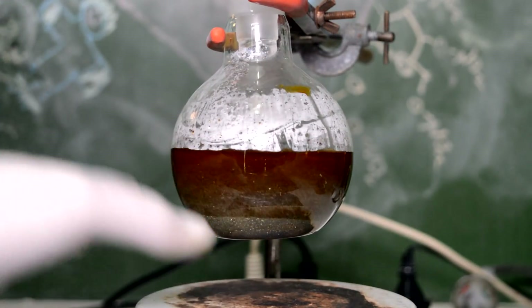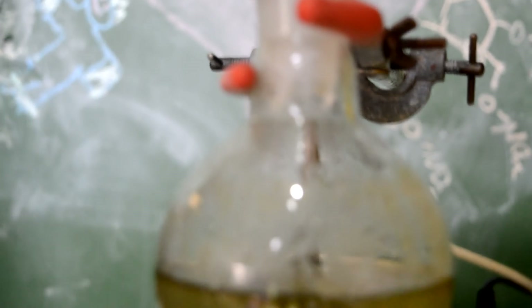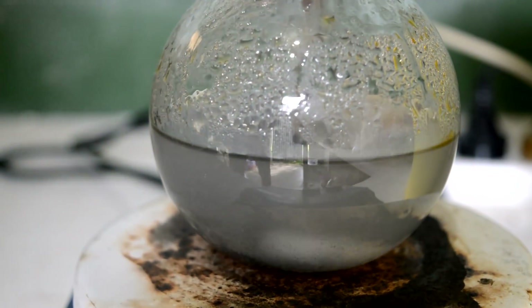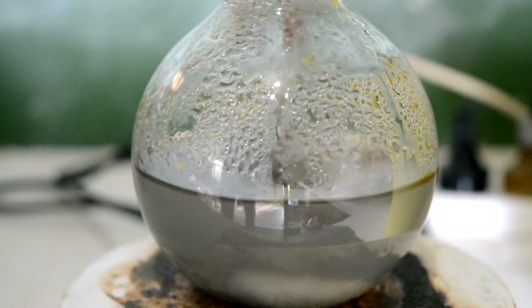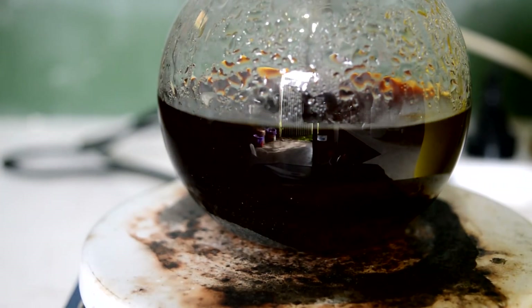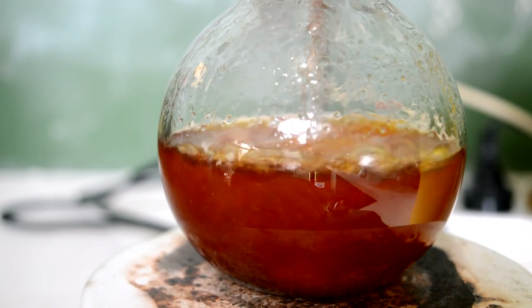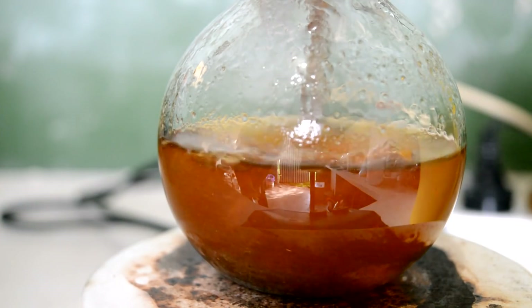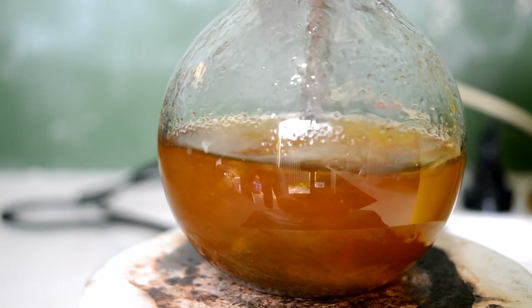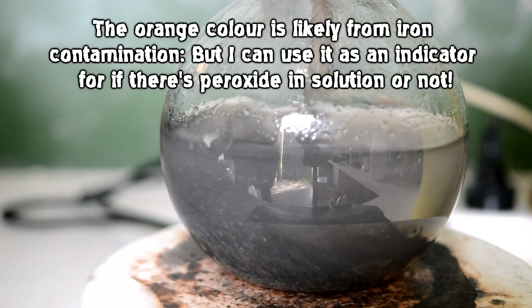Now I might get this on the hot plate and get it heating. Hook up the water to the condenser and we'll see if this stuff starts reacting a bit more. In about 10 seconds of heating it was orange, then it started going green, then it went clear. You can see the colour fading in real time. All the colour has now disappeared, so I assume that means the peroxide is consumed.